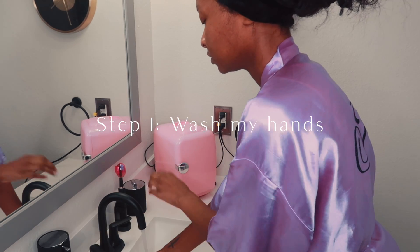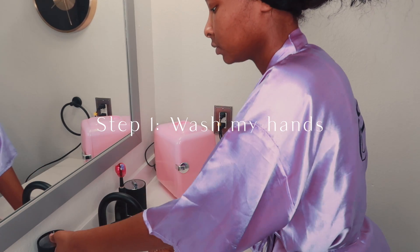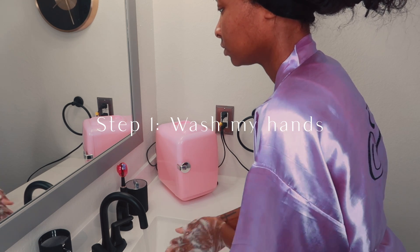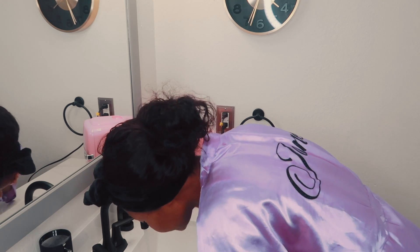The first thing I do is wash my hands. I like to start off my routine with fresh clean hands since I'm going to be touching my face, so no matter what, I don't start skincare without washing my hands. Once I finish washing my hands, I proceed to wet my face to prep for my cleanser.